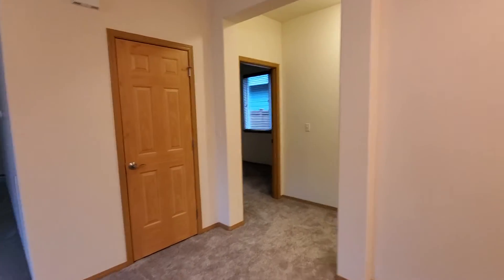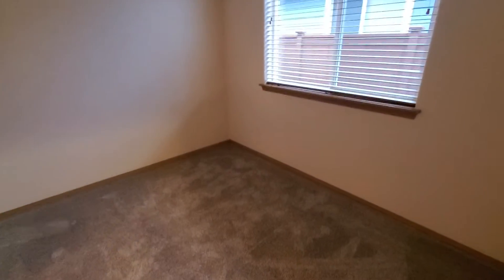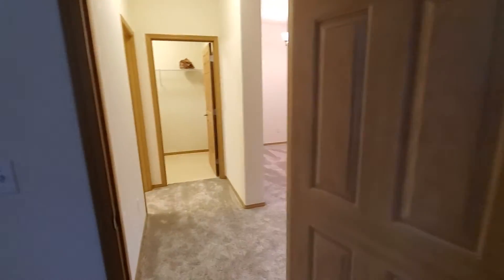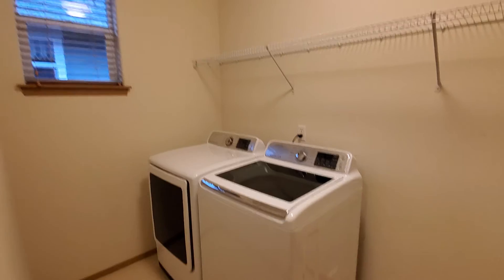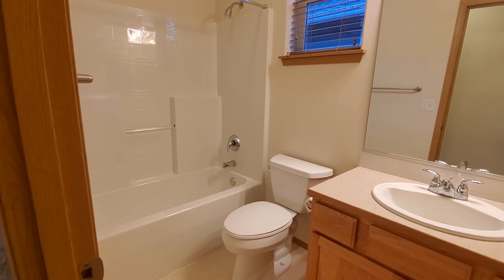Here on the side of the home is the smaller bedroom, which also has a walk-in closet. Directly across from that is the laundry room — washer and dryer included. And then here is the main bath with a tub-shower combo.